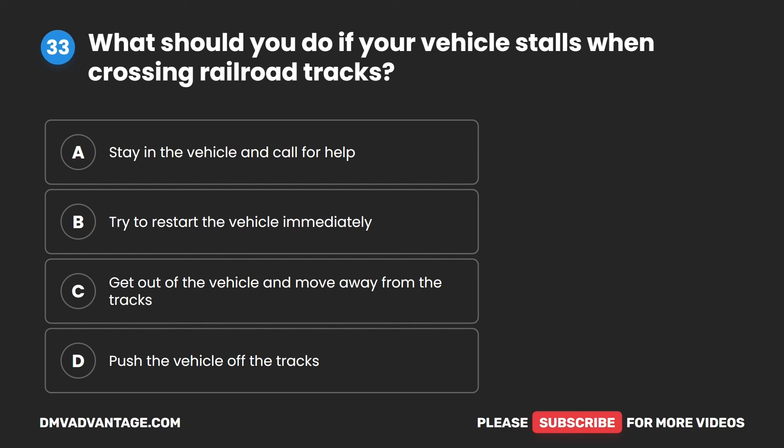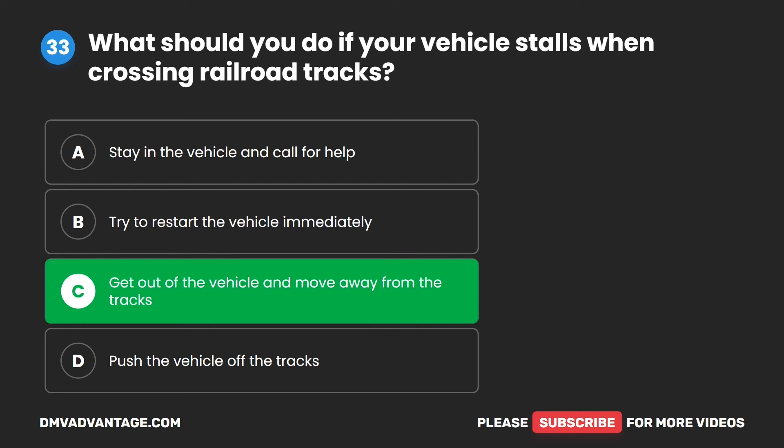Question 33. What should you do if your vehicle stalls when crossing railroad tracks? A. Stay in the vehicle and call for help. B. Try to restart the vehicle immediately. C. Get out of the vehicle and move away from the tracks. D. Push the vehicle off the tracks. The correct answer is C. Get out of the vehicle and move away from the tracks.